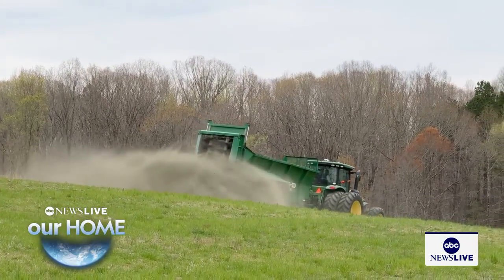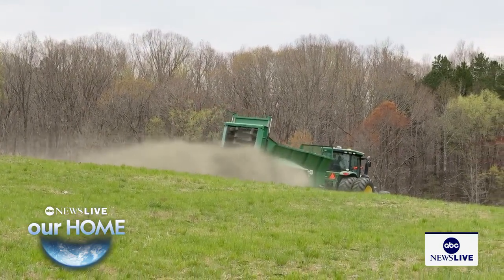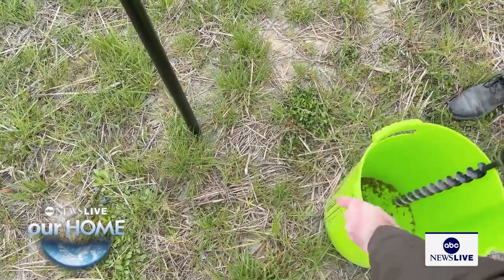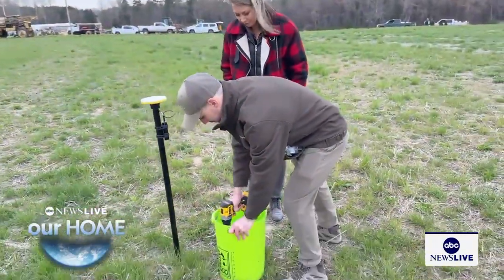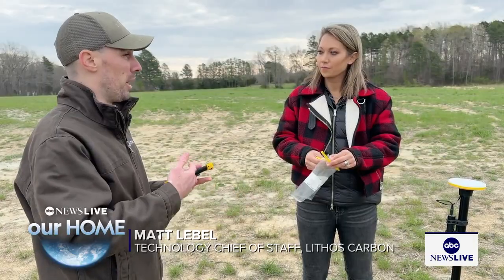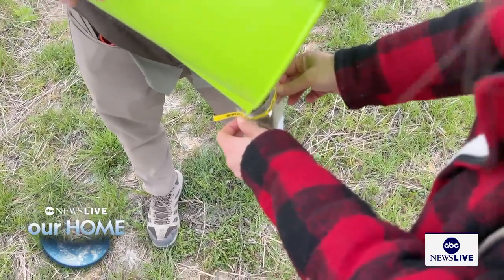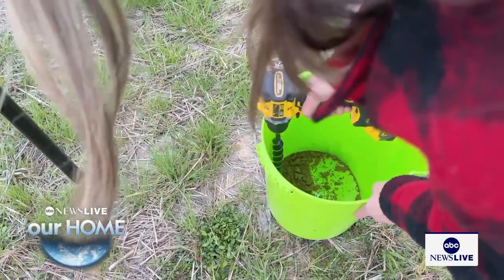As we spread the rock dust on the field, data from the cab of the tractor is transmitted directly to Lithos. Then Lithos meticulously collects thousands of soil samples to prove that it's working. We're going to be taking hundreds of samples at a super high density and giving that data back to the farmer so they know what's going on in their field. Then we send the other half of the sample to a geochemical lab so they can do the analysis of the carbon cache.